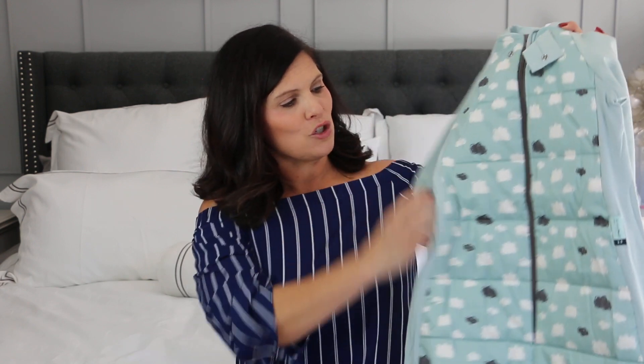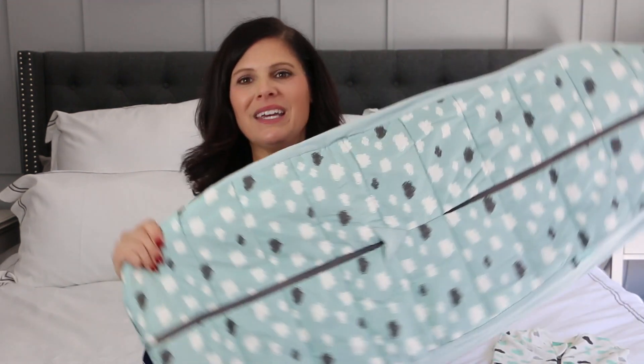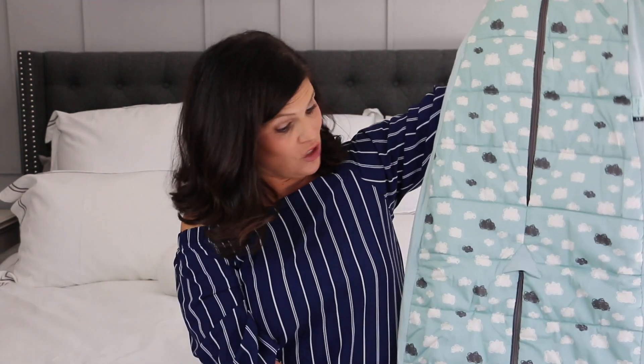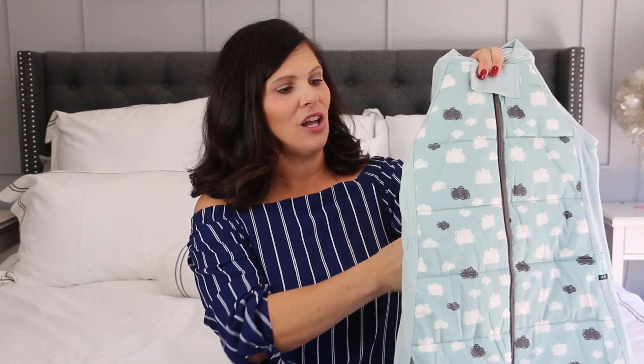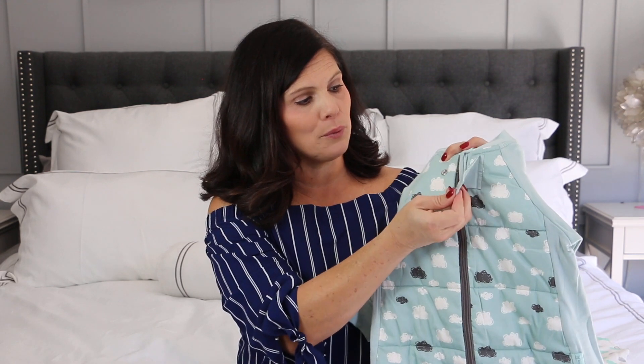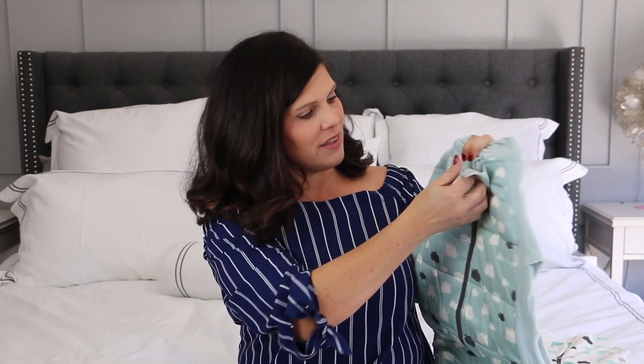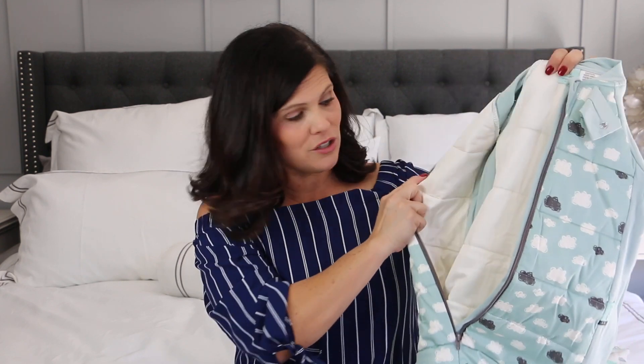The second product is the Ergo Pouch Sleep Suit. This one goes all the way up to size six. Ergo Pouch makes products from newborn up to size six, which is fantastic. It starts out as a big sleep bag with long sleeves. This one is a TOG rating of 2.5 — they have different TOG ratings on this as well. You zip them right in; it has a little flap and a piece that covers the zipper. This is a size two to four, so it's a little larger, but it is so soft.